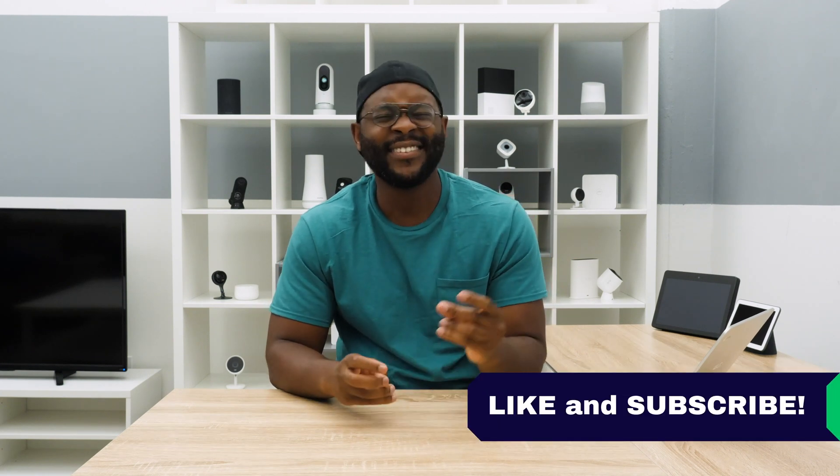That concludes our look at the best password managers. If you appreciated today's video, give us a like and hit that subscribe button. As always, this is Gabe at Security Baron. Be secure.